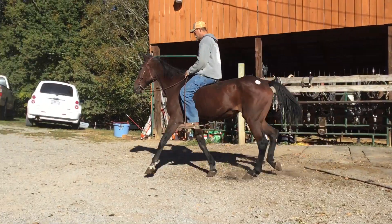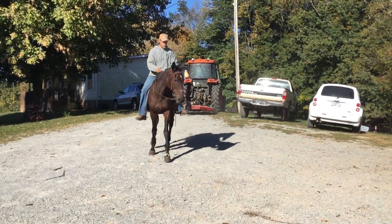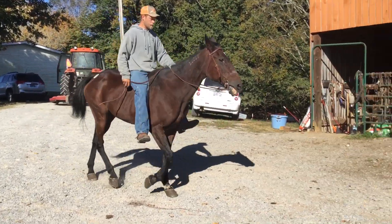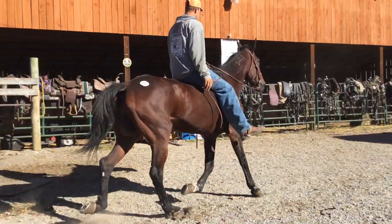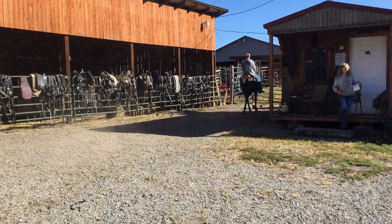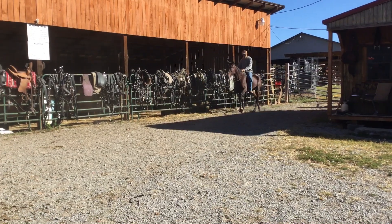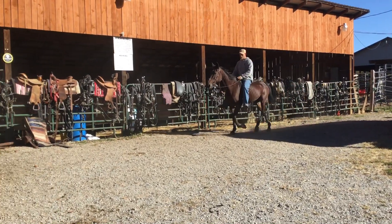Look at her racking along. They've been driving this mare every day to the buggy. I'm sure it's probably the first time she's ever been rode. But here's a nice mare even though she's got a lot of age on her. She'd be good for somebody that's a beginner, wanting to learn how to drive a horse or even ride. She rides better than most of them been rode every day of their life.